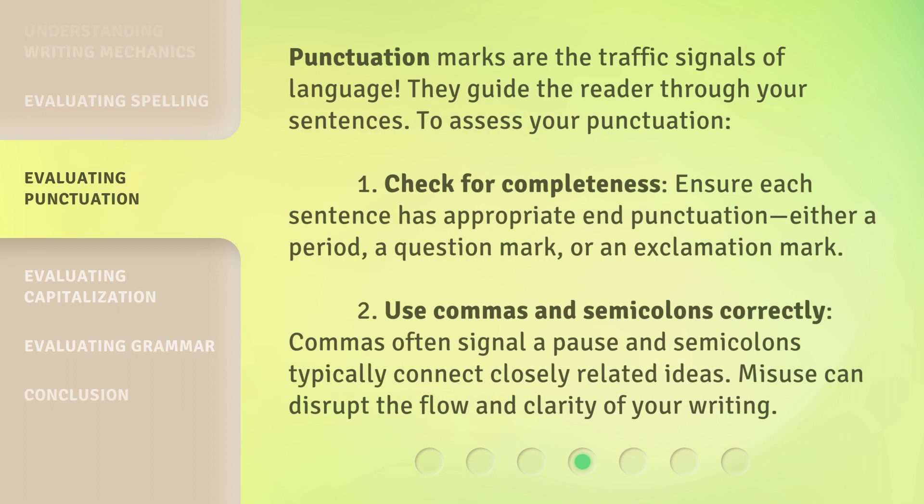Punctuation marks are the traffic signals of language — they guide the reader through your sentences. To assess your punctuation: 1. Check for completeness — ensure each sentence has appropriate end punctuation, either a period, a question mark, or an exclamation mark. 2. Use commas and semicolons correctly. Commas often signal a pause, and semicolons typically connect closely related ideas. Misuse can disrupt the flow and clarity of your writing.